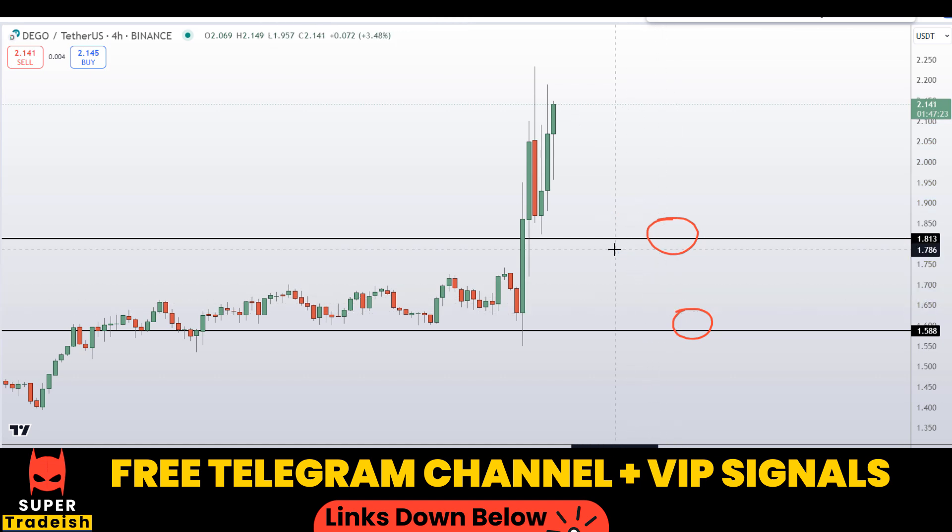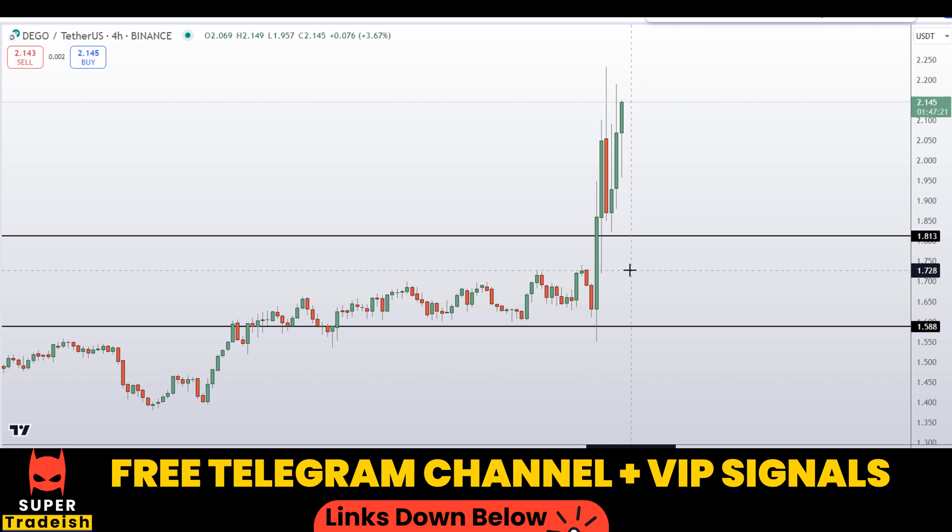If the price comes down to one of these levels and the entry makes sense to me, I might issue a buy alert with an exact entry price and take profit price. All the updates go out in my VIP Telegram signal service group — check the link in the description if you're interested. Let's say if we buy after getting a confirmation from my VIP channel...